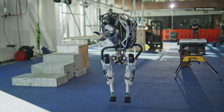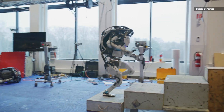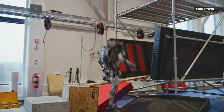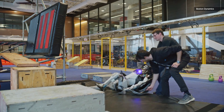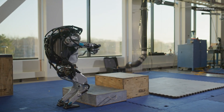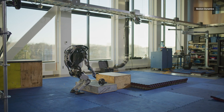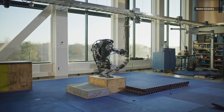Don't expect an Atlas to replace your local UPS driver anytime soon — for one, their union would never allow it. As impressive as this video is, Atlas needed more than a few takes and suffered its fair share of dents and scrapes learning this routine, and that was in an enclosed, highly controlled environment after first exhaustively simulating the sequence virtually.